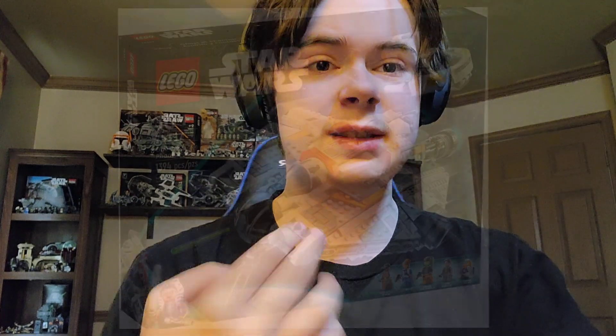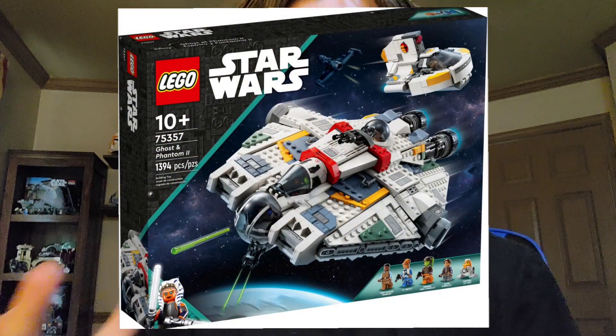The first set we're gonna briefly talk about is set number 75367, the Ghost and Phantom 2, since this was actually reviewed a little over a week ago. This set is very, very good — it has 1,394 pieces and retails for $160. The OG Ghost is one of my big white whale sets that I just never got back in the day, so when I saw this set get reviewed, I pre-ordered it almost instantly.